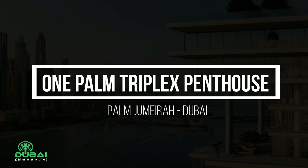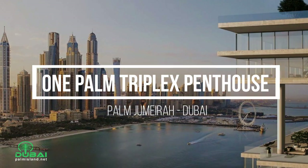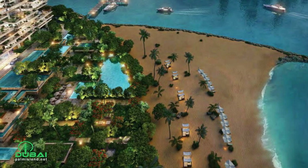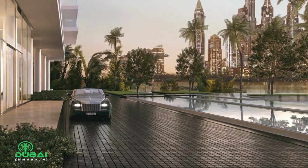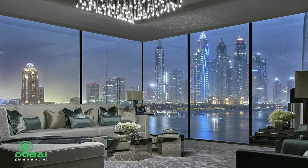This triplex penthouse is a five-bedroom masterpiece located at the One Palm on the Glamour Palm Island Jumeirah. The location of One Palm is perfectly positioned, enjoying 260 degrees of ocean view, the marina skyline, and the Dubai Eye.